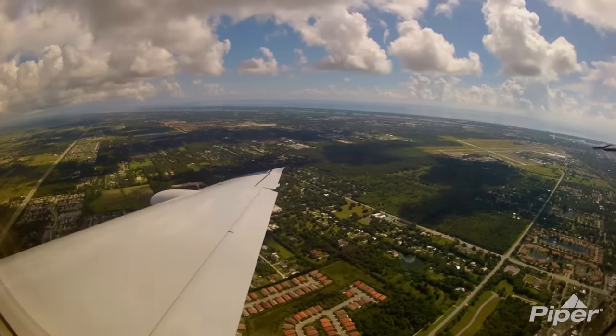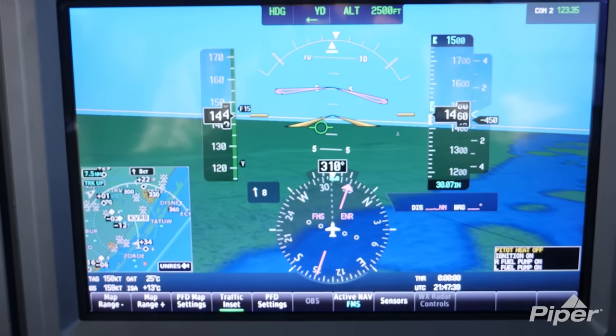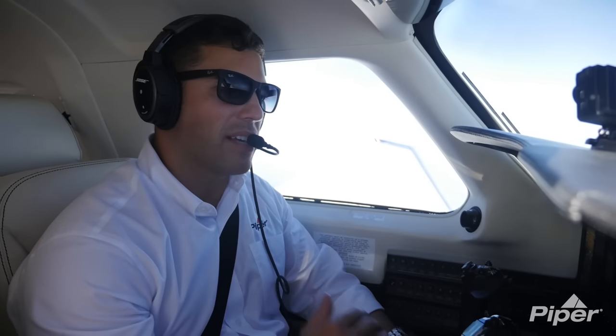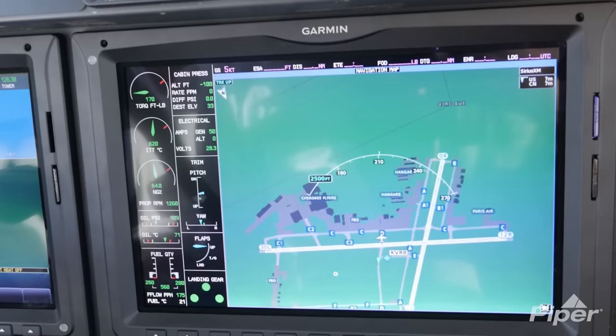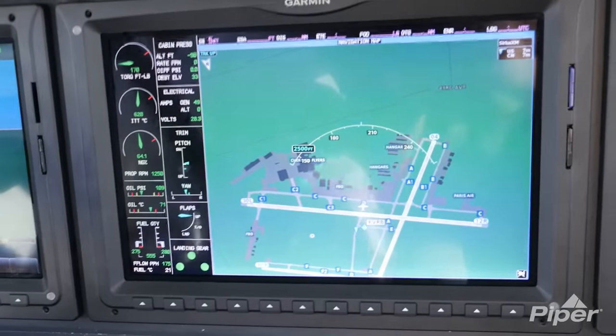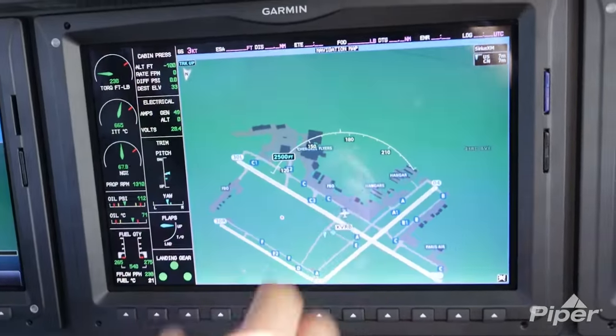As we fly back into the terminal area and get to a lower altitude, synthetic vision really starts to come alive on the two PFDs. It definitely gives me, as the pilot, really good assay on the ground right below me. Now as I approach to land in an unfamiliar airfield, I'll also have surface watch ready to populate so that when I exit off the runway, I'll know exactly where I am in relationship to the airport.